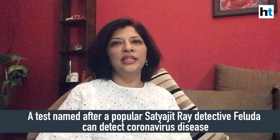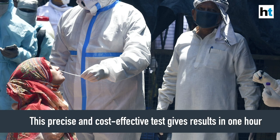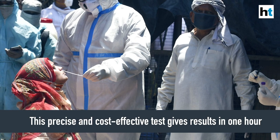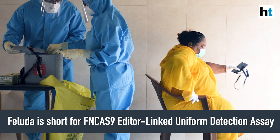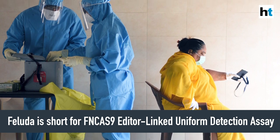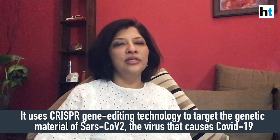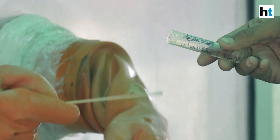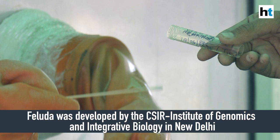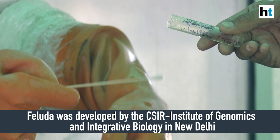A precise and cost-effective strip test named after the hugely popular Satyajit Ray detective Feluda is now being used to detect coronavirus disease. This test can produce results within one hour and is expected to go into phase one clinical testing in about four weeks. FELUDA is also the acronym for FN-CAS9 Editor-Linked Uniform Detection Assay, which uses CRISPR gene editing technology to identify and target the genetic material of SARS-CoV-2. It has been developed entirely in India by the Council of Scientific and Industrial Research's Institute of Genomics and Integrative Biology, based in Delhi.